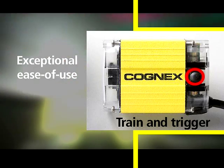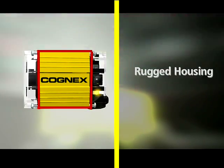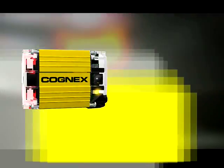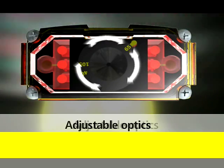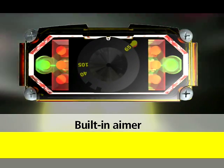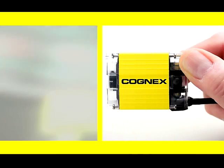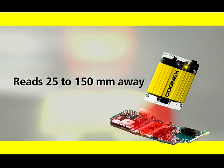And all of this technology comes with exceptional ease of use. The Dataman 100 features a rugged aluminum housing that's IP65 rated to protect against dust and water. Its all-in-one design includes integrated illumination, easily adjustable optics, and a built-in aimer, so even an untrained novice can get it up and running in record time. And because the Dataman 100 is the smallest reader in its class and offers a broad reading range, you can install it almost anywhere.